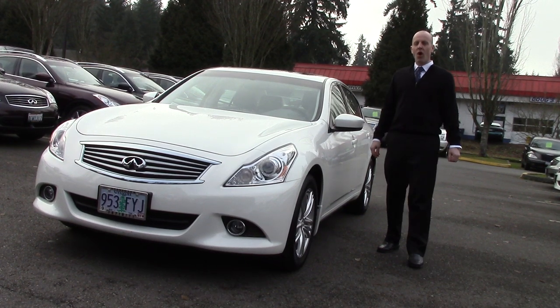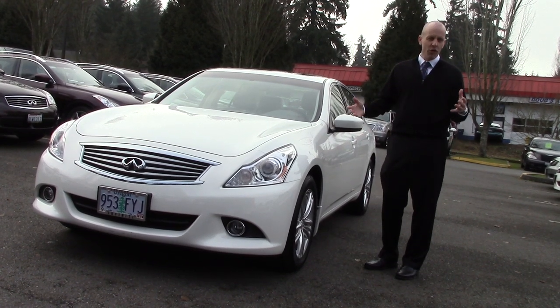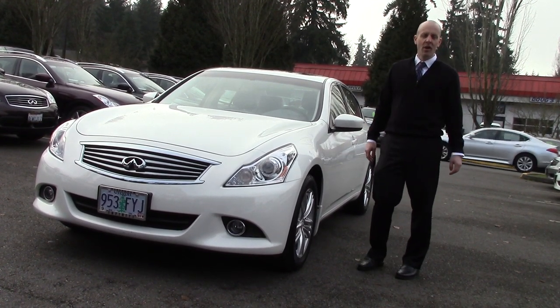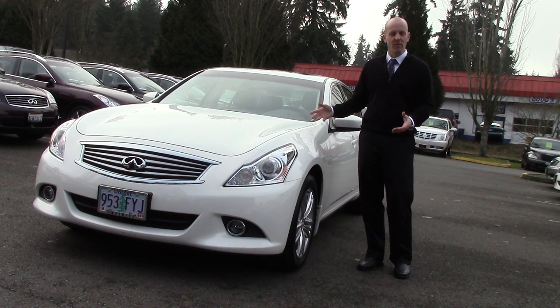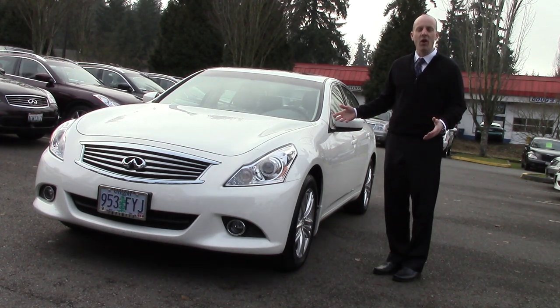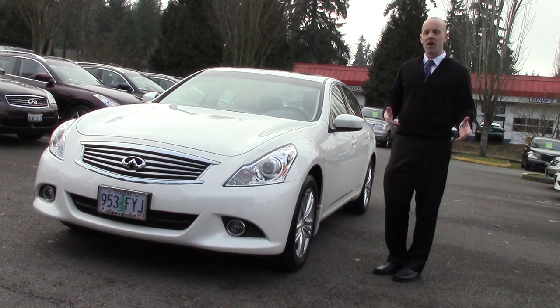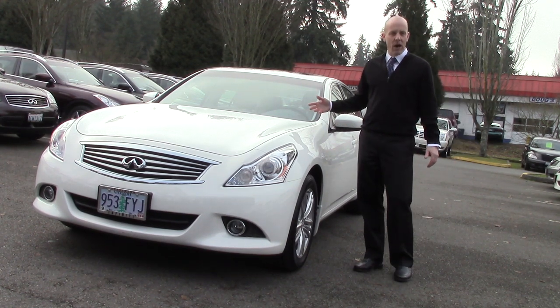In the old days, customers used to always ask if there were any executive demos on the dealership. The owner would have his own demo or the senior sales staff would have their own demo, and they'd put just a handful of miles on it. Then the car would be sold at a substantial discount against MSRP. Well, the days of demos are long gone, but once in a while we take in a particularly low-mile car that really is kind of a no-brainer.